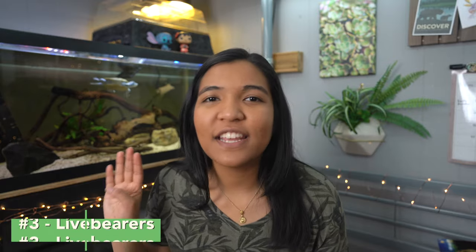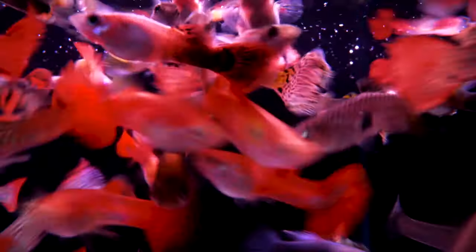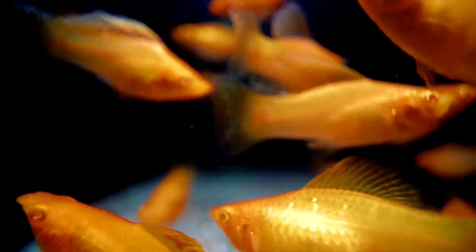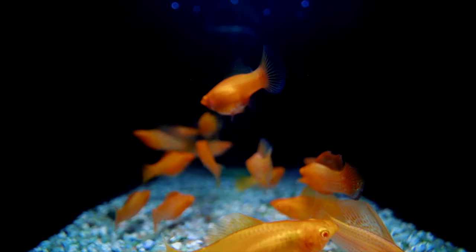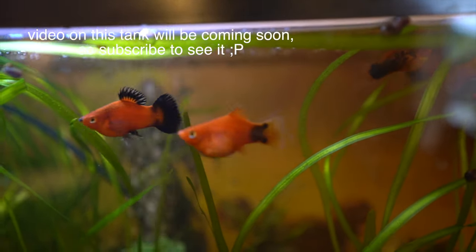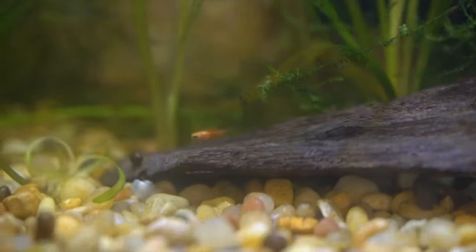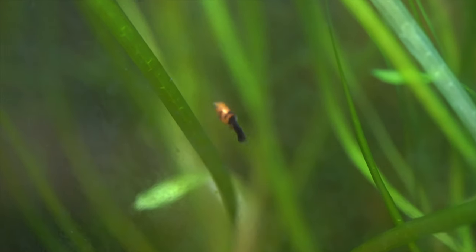My number three pick for fish that can live with turtles would be live bearers — anything from guppies to platys to mollies. What's amazing about live bearers is that they come in a huge variety of colors and patterns; they're beautiful, full-bodied fish and can be a lot of fun to look at. The cool thing is if you have a lot of decorations and plants for them to hide, they will often breed and reproduce, and the fry will grow up so that any fish that are eaten will be replenished by the next generation. Just watch out for fancy long-fin varieties, as they tend to be slower and are more likely to be eaten by your turtle.